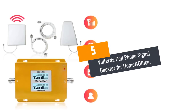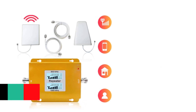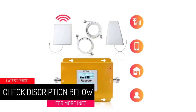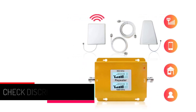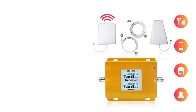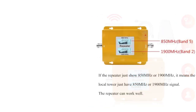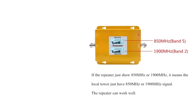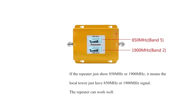At number 5: the Volfreda Cell Phone Signal Booster for Home and Office. The Volfreda Signal Booster is one of the cheapest boosters you can get. It will help you out a great deal if you are currently having problems with receiving calls. The booster can amplify incoming and outgoing signals easily from towers. It supports most of the carriers found in the US, so you don't have to worry about compatibility. It supports band 2 and band 5 signals.